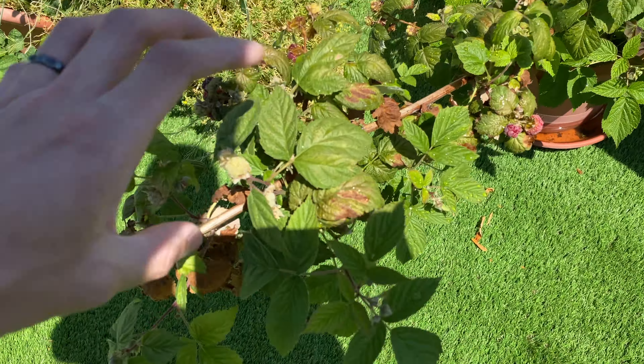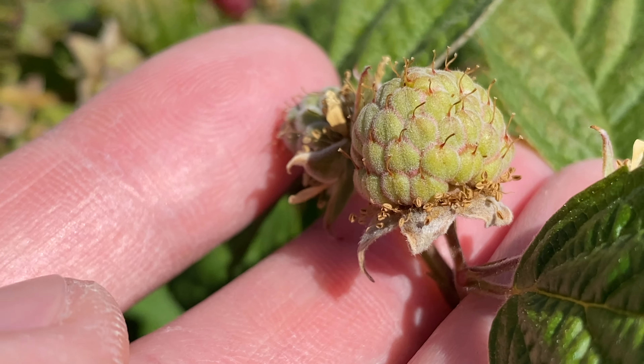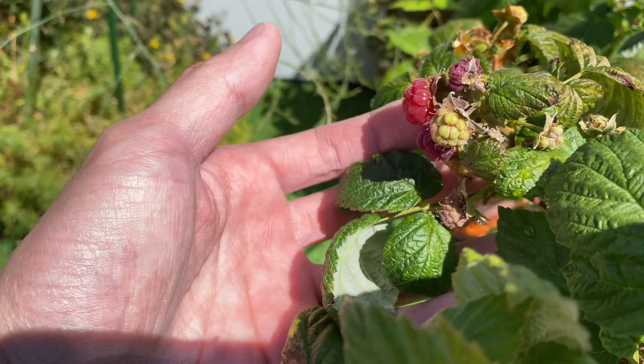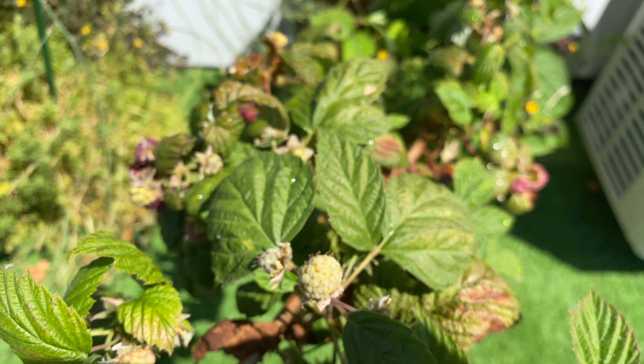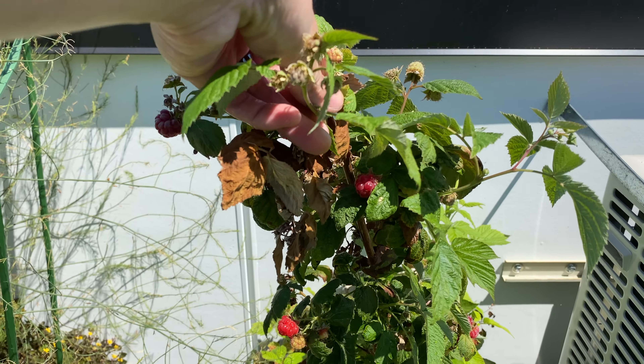It's July 11th, 2021. Let's start the update with the raspberry. Here you can see a new, well-pollinated raspberry forming, and here are some more fruits that are forming and also ready to be harvested. Overall there's a lot of fruits that can be harvested today.